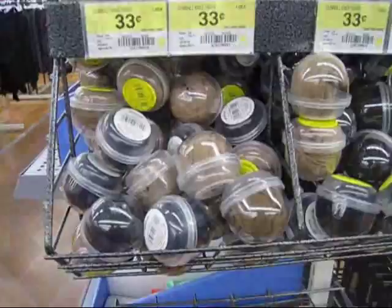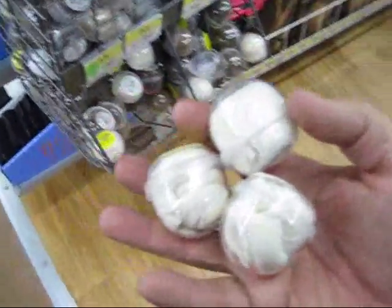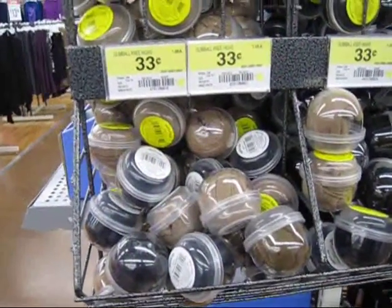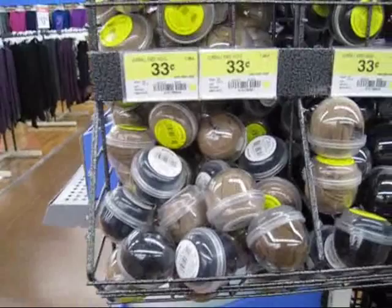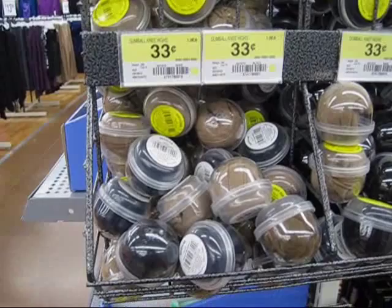Just throw these in the garage. I'm going to go with the lighter color so you can see the particulate that you catch. You get a handful of them at 33 cents a pop. I think it's a pretty good idea. Thanks for looking.